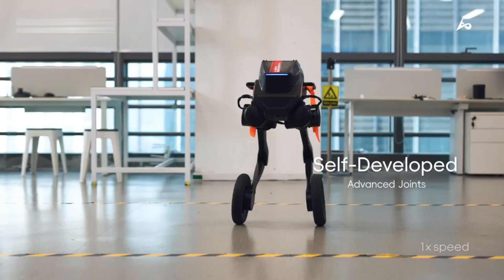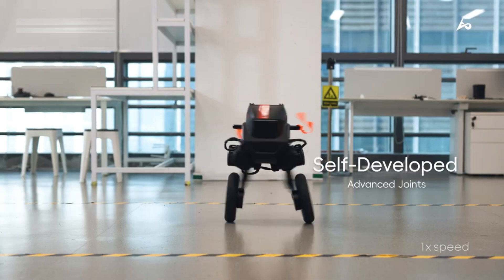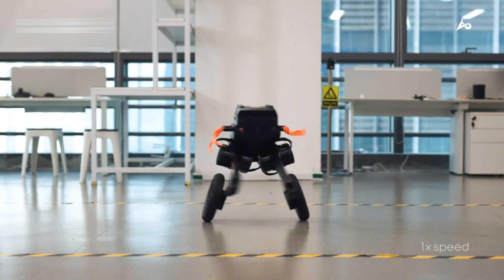Imagine a future where Tron 1 is your personal assistant or workplace companion, managing tasks with minimal human intervention.